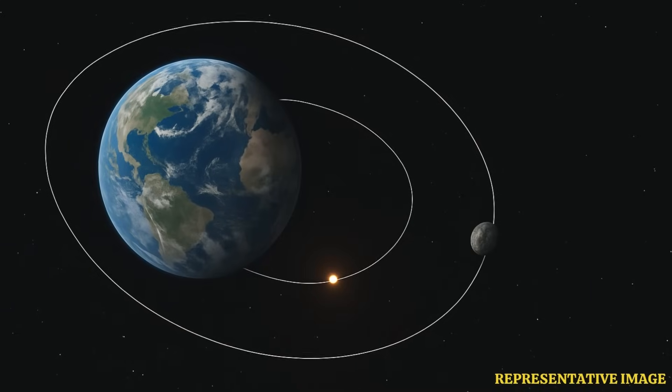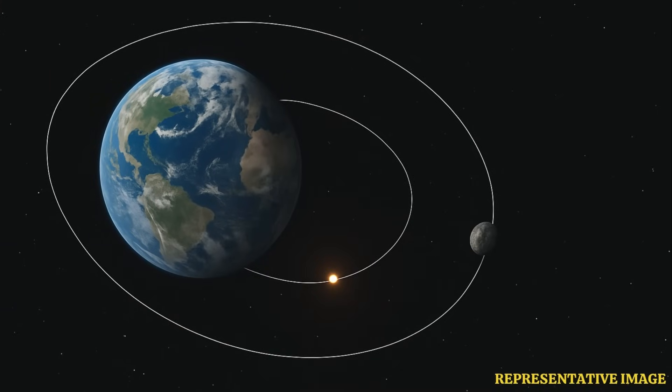We do know Earth occasionally grabs these little mini moons — temporary companions. There's probably at least one orbiting us most of the time, but they're usually so tiny they just go unnoticed; they slip through the net. But here's where it gets really interesting. Paul Chota analyzed its journey, its specific trajectory around the sun and the way it was moving. The orbit felt artificial.